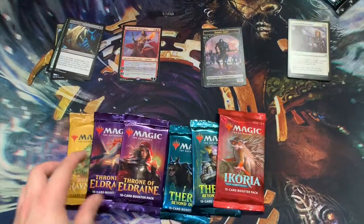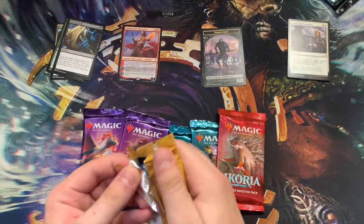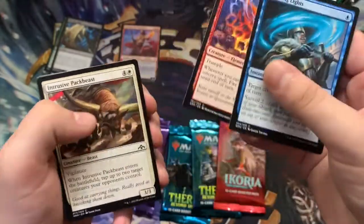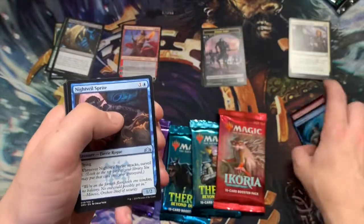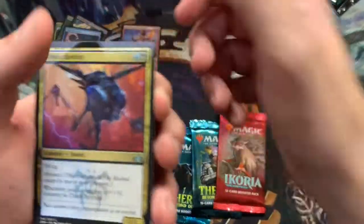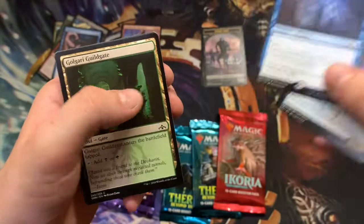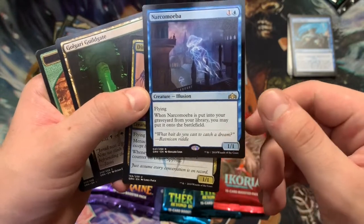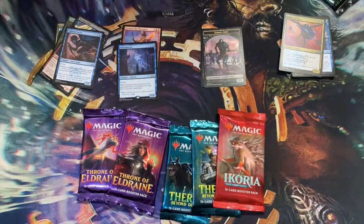All righty, we're recording, so let's get into it. I set these up in chronological order, so we're opening the oldest to the newest. Hopefully whatever we get is dazzling. There's our commons, getting into our uncommons too, and then our rare — and our Golgari Findbroker. Whenever it's put into your graveyard from your library, you may put it onto the battlefield. Sounds pretty cool for that set, with all the surveil and whatnot.